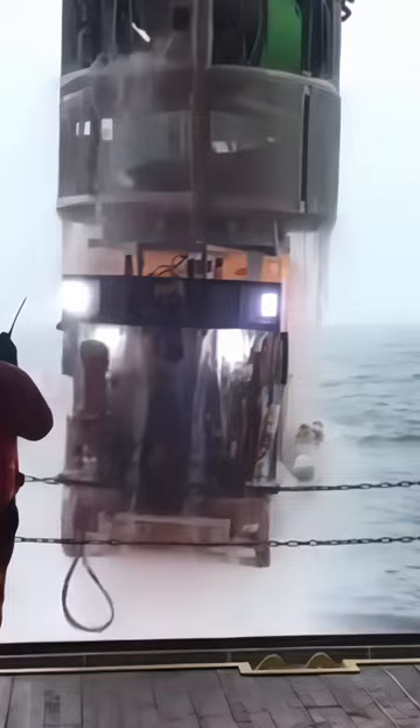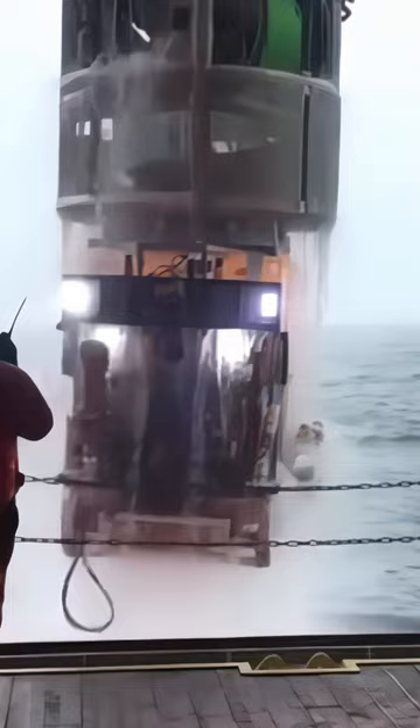Underwater inspections of anchor lines, moorings, pilings, ballast tanks, and more can be performed easier and cheaper with a solo deployable ROV.